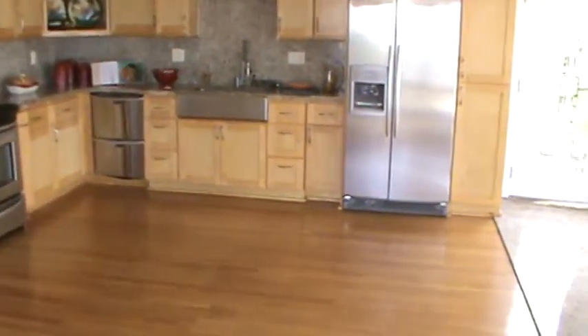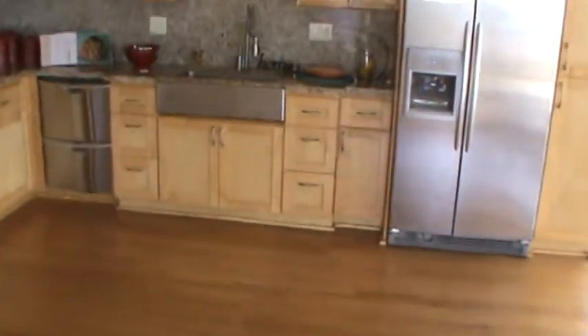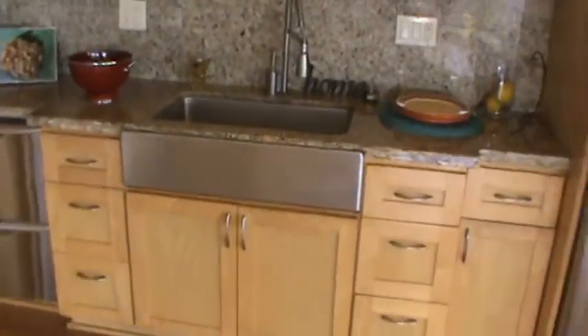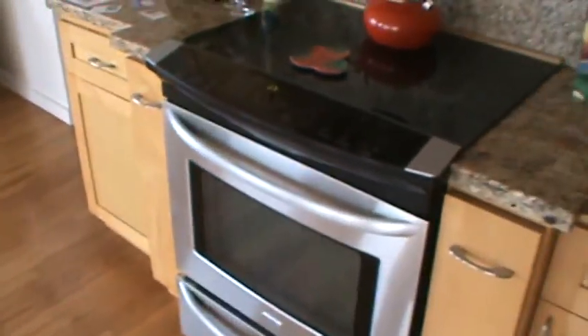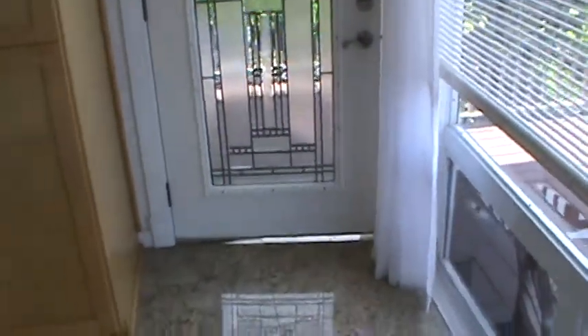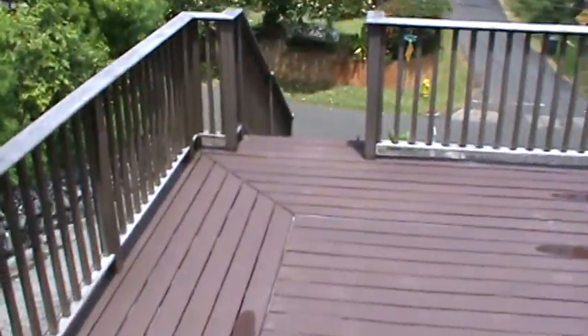All the cabinets look nice, appliances look nice. I really like the huge apron front stainless steel sink they put in here. There's not a ton of counter space — what I would probably do is have a small island on wheels so when you're cooking you can pull it closer to the stove, and when you're not using it push it to the side. Not too bad. If you had to walk up from the street, this would be the door you'd use.